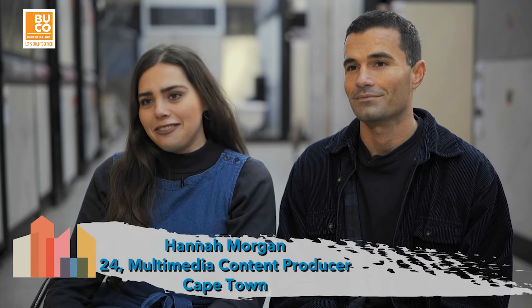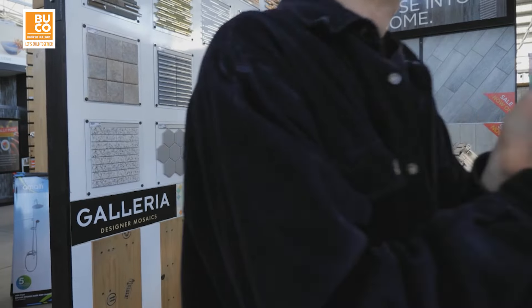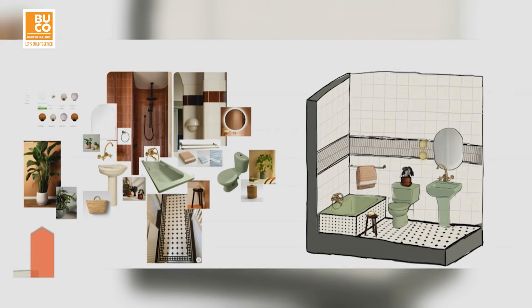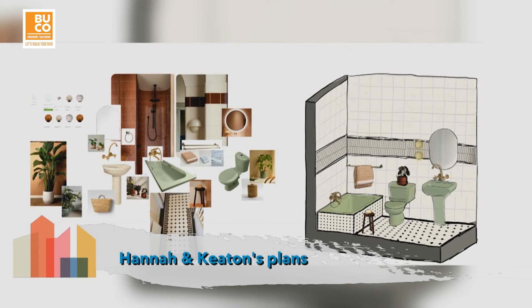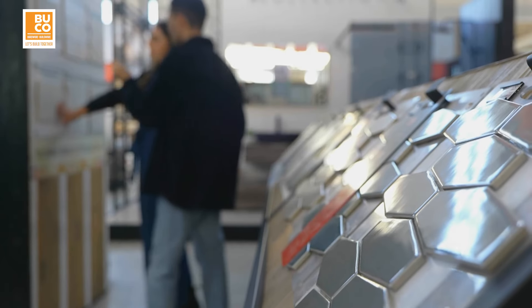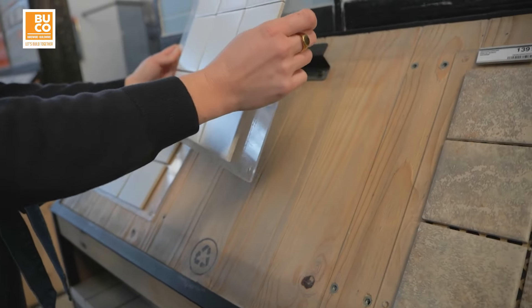I'm Hannah Morgan. I'm 24 years old and I'm a designer and videographer. I'm Keaton Messina. I'm 31 years old, a product manager. I grew up in a small town called Hans Bay but I live and work in Cape Town now. Keaton and Hannah plan to keep their design simple and classic, using retro elements to bring vintage class to the space. Our vision for the bathroom is simplicity meets eclecticism — taking inspiration from Victorian bathrooms and wanting to create a blank canvas we can play with. It's all going to come together really beautifully.